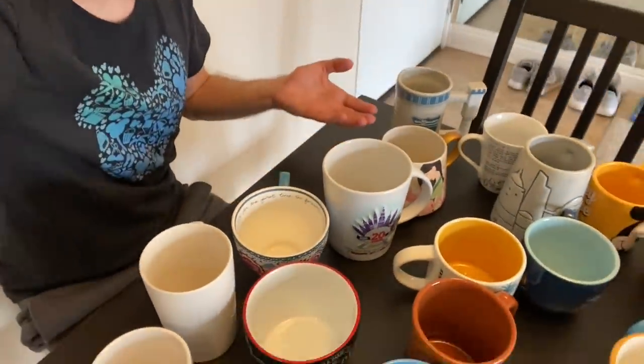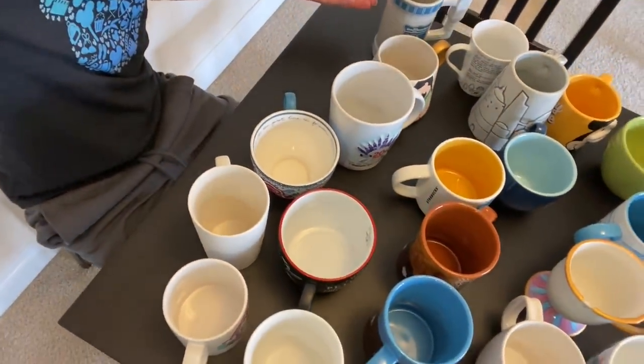They are all up here and I am on the floor. Let me give you guys a closer look at my Disney mug collection. When you sit here and look out onto your kitchen table and see how many mugs you actually own, you're like — do I have a mug problem? And the answer is yes, I do.